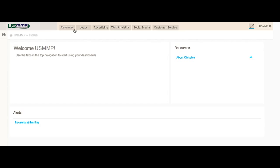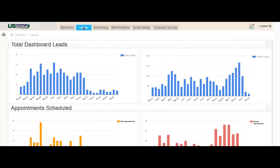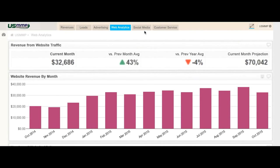Our platform creates dashboards for C-level officers. For example, you can track revenues, your lead funnel, your advertising ROI, your web analytics, your social media ROI, and your customer service effectiveness — all in one place.